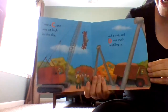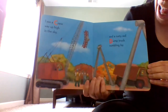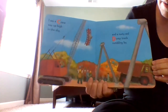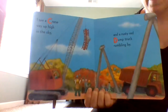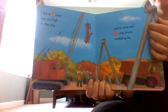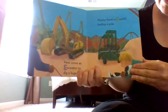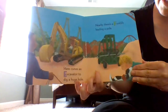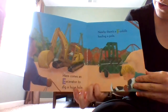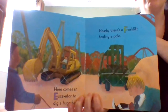I see a crane way up high in the sky and a rusty red dump truck rumbling by. Wow, look at that crane — cranes lift up really big, really heavy materials. Here comes an excavator to dig a huge hole. Huge means very big. Nearby there's a forklift holding a pole — so they're moving the pole, cool.